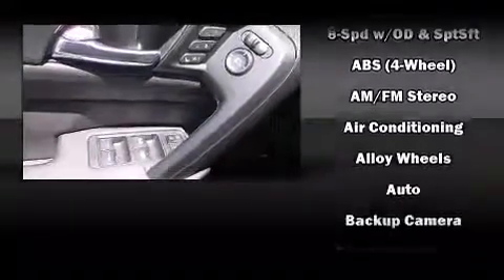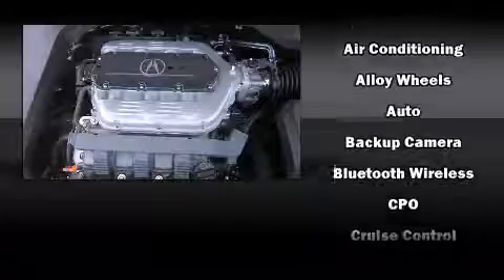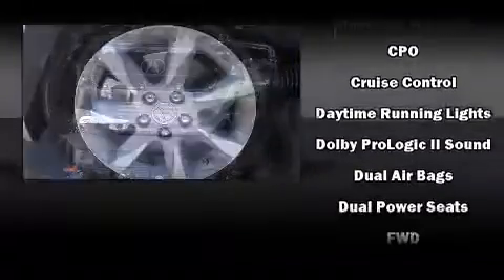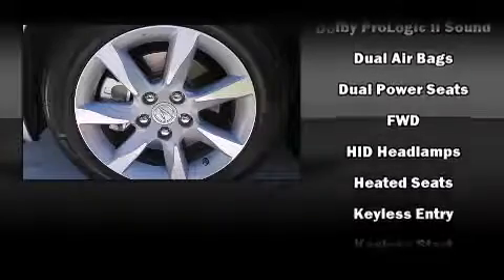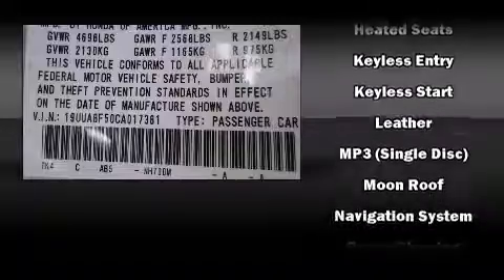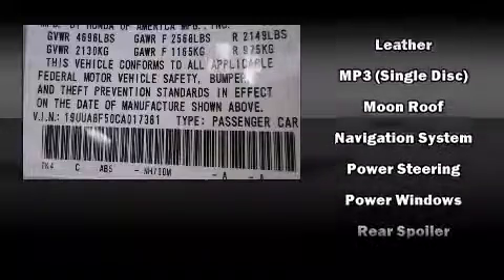Acura also prioritized safety and security by including dual front impact airbags, anti-whiplash front head restraints, a panic alarm, and four-wheel disc brakes with AVS. This car was designed with safety in mind, allowing you to drive with even greater assurance.